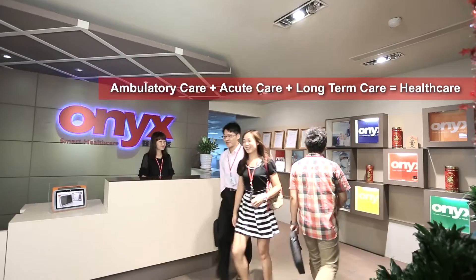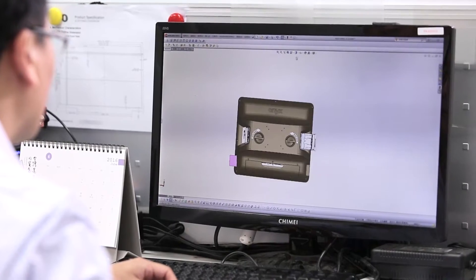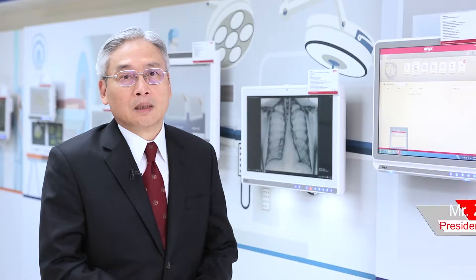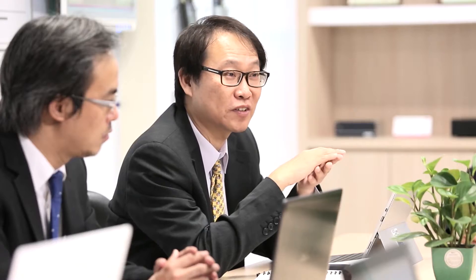Onyx Healthcare, a company dedicated to improving the population's health, offers medical grade IT solutions to enhance patient care quality. With more than 15 years of medical computing device experience, Onyx has successfully established its market share in Europe and North America. Onyx as a corporation will continue expanding its global footprint with a medically focused strategy.